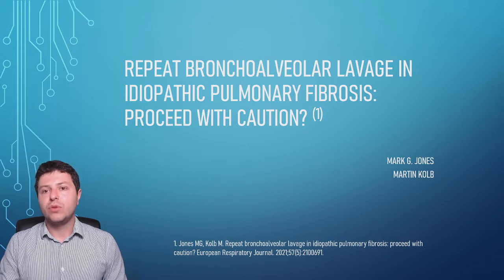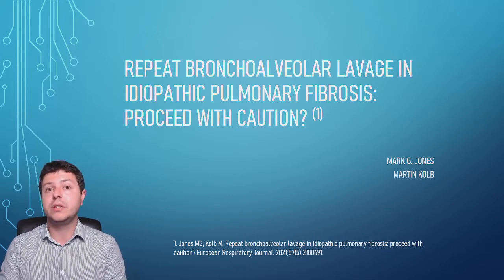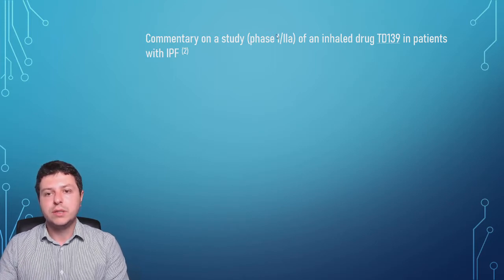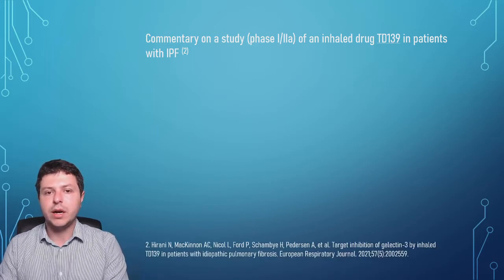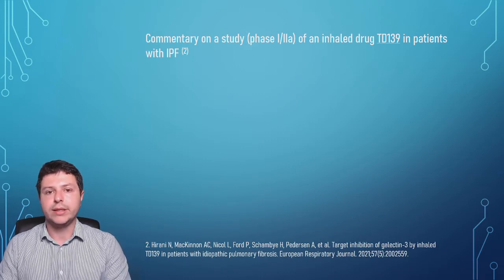It is sometimes performed in IPF patients at the moment of diagnosis. This article was essentially a commentary on an early phase study of an inhaled drug, which carries a codename at this stage, in patients with IPF. This is the article publishing the results of that study.